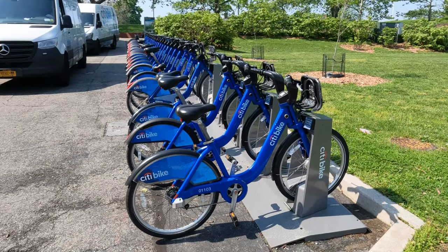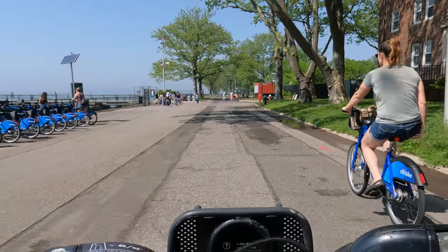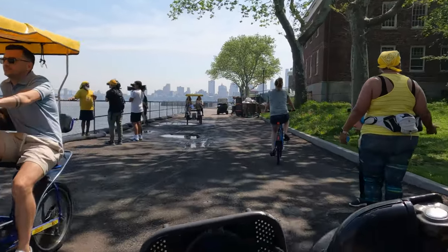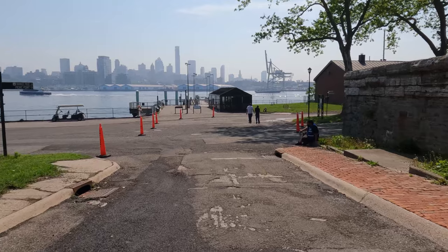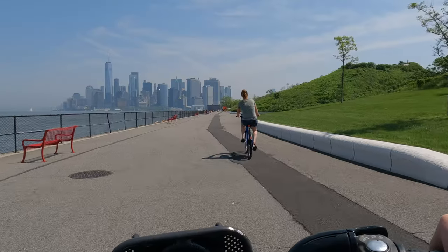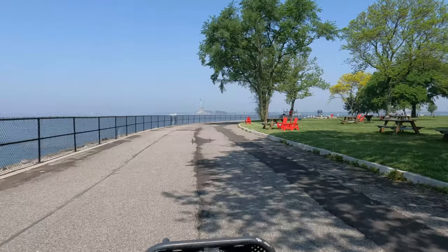If you want a great, fast way to get around, consider renting a city bike from the several stations around the island or from Blazing Saddles, where you can also get scooters, go-karts, and surreys. And remember, you can always bring your own bike too, space permitting. There's a paved loop that runs around the shore of the whole island and gives you great views of New York Harbor, downtown Manhattan, and the Statue of Liberty.